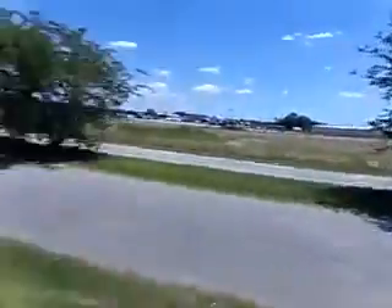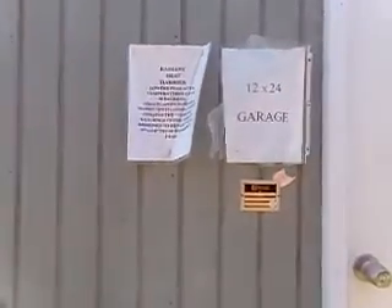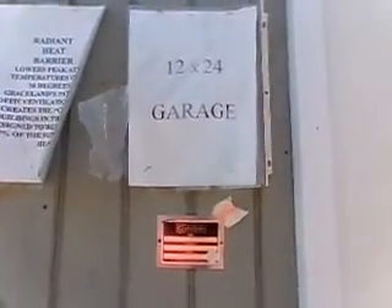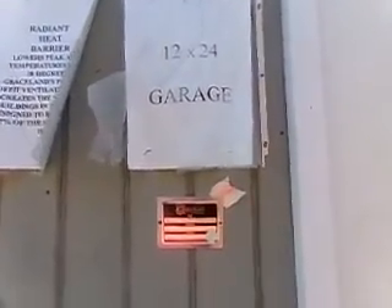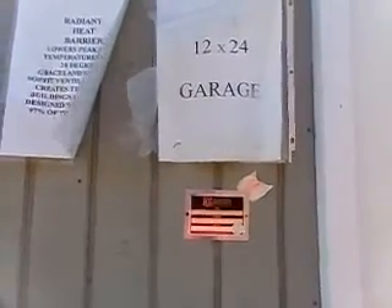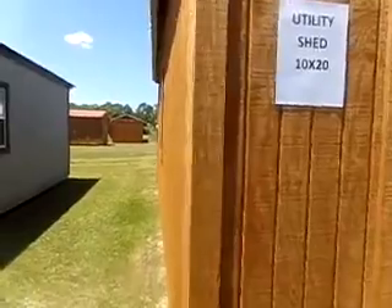Nice open space, nice study floors — the floor is very nice. This is a 12 by 24 garage. Once again, Graceland doesn't put their price out, and I am not the seller, I am the buyer — this is my journey of buying one of these.